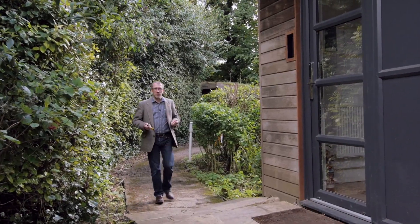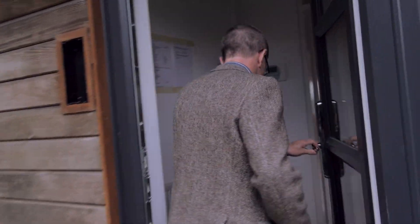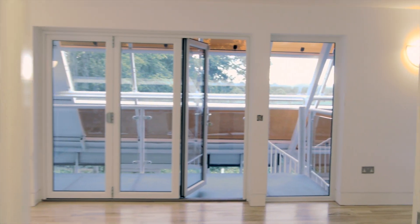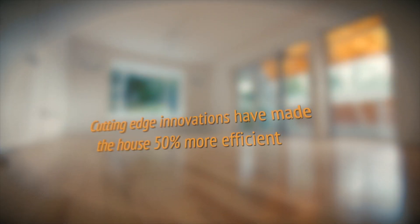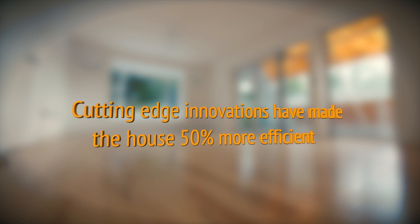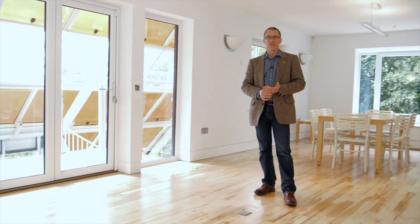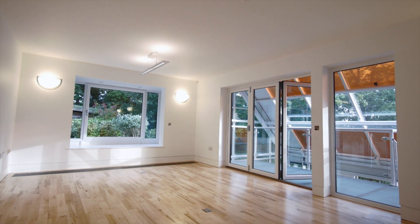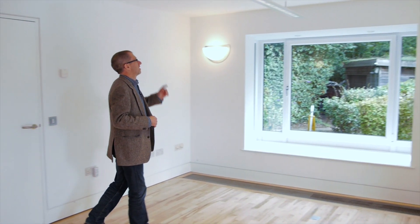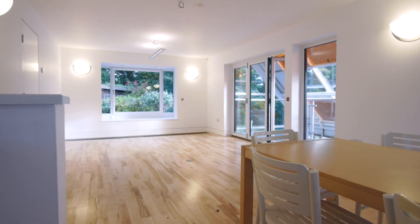The front door uses the latest electronic locking technology, just like a car — push the button, locks open, in we go. Throughout the Smart Home, the latest low energy and LED lighting has been used. The sensor in the ceiling is measuring the light levels and optimising them through the day, and the motion sensor in the corner will turn the lights off if the room is unoccupied.